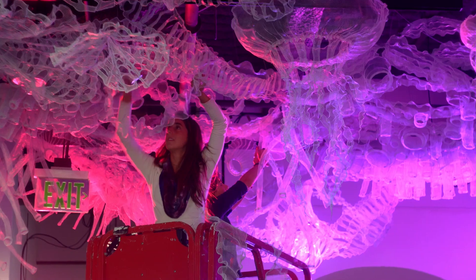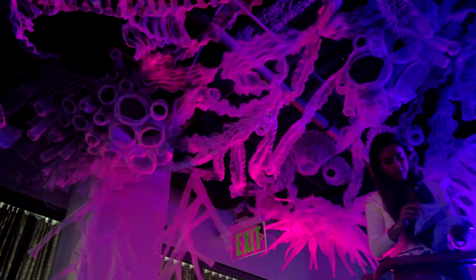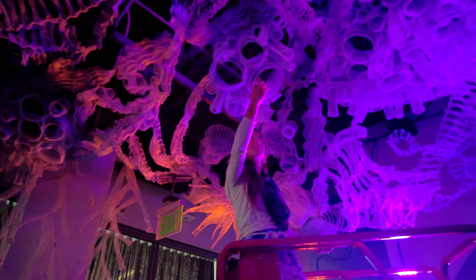Agua Viva is inspired by jellyfish, coral, and seaweed mainly. The client really wanted to bring forward the presence of jellyfish, and that really resonated with me. I've been fascinated with these beings for so long.